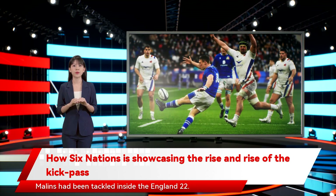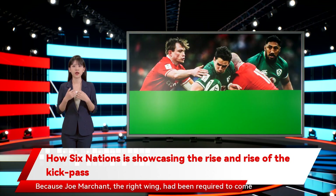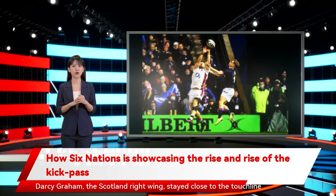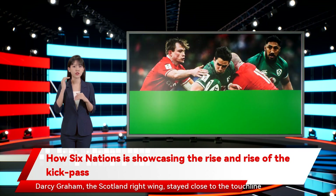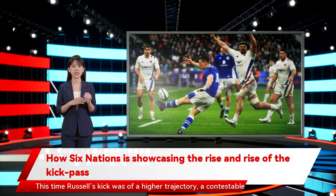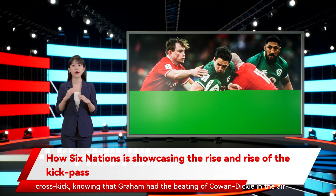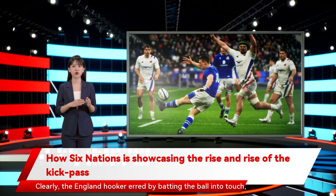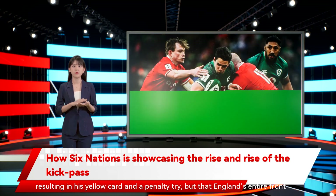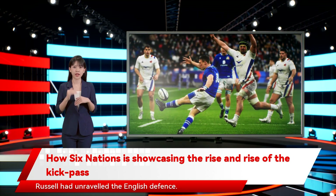Then came Russell's follow-up, from the ruck on the left, where Malins had been tackled inside the England 22. Because Joe Marchant, the right wing, had been required to come across and cover for Steward, England were short of numbers on the opposite side. Darcy Graham, the Scotland right wing, stayed close to the touchline, and the three widest England defenders were Will Steward, Joe Marler, and Cowan-Dickey. This time Russell's kick was of a higher trajectory — a contestable cross-kick — knowing that Graham had the beating of Cowan-Dickey in the air. The England hooker erred by batting the ball into touch, resulting in his yellow card and a penalty try, but England's entire front row had been left in such wide positions to show how comprehensively Russell had unraveled the English defence.